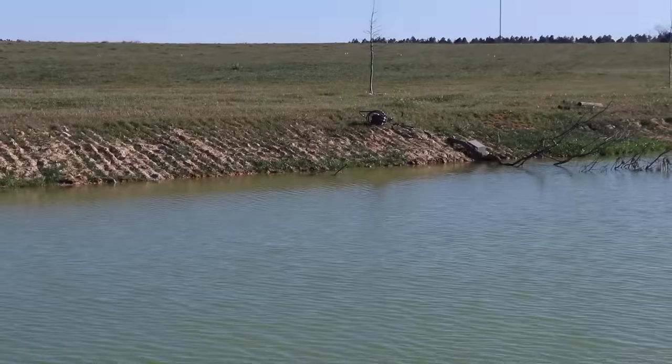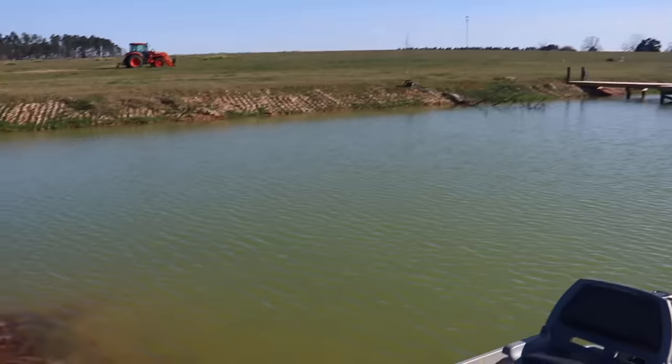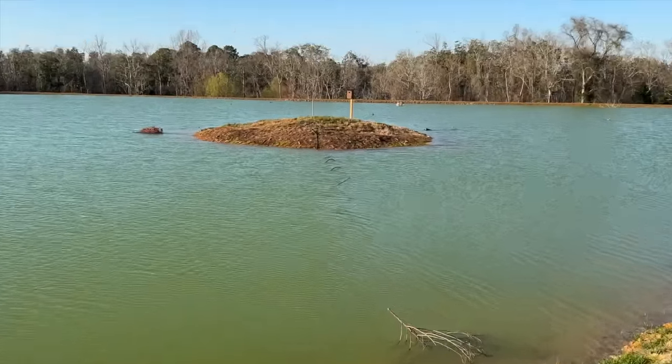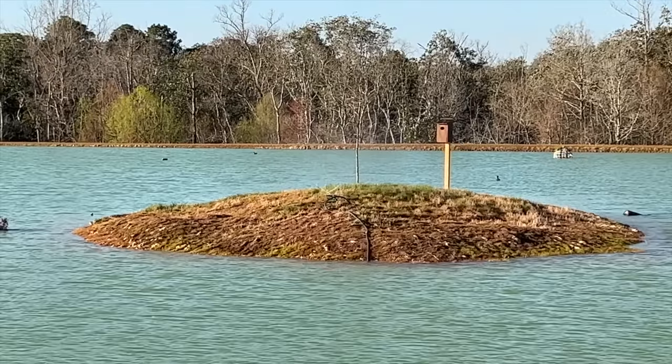I need to get some water over to the island, so I got a water hose coiled up and we're about to pull it across the pond and set up a little sprinkler system out here. You can see the hose is starting to sink now that water's running through it, and now we can water the island grass.